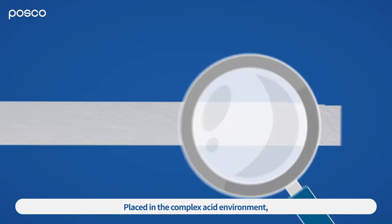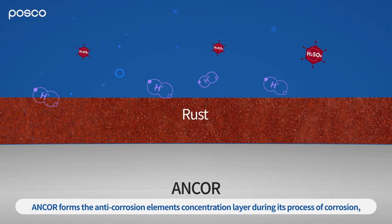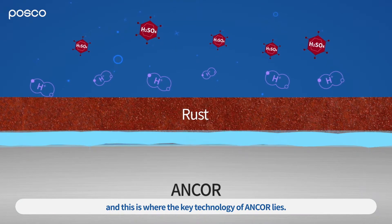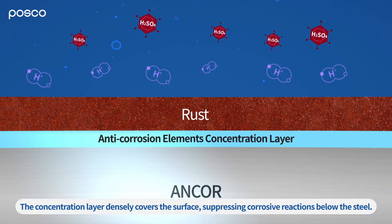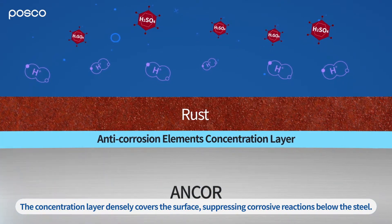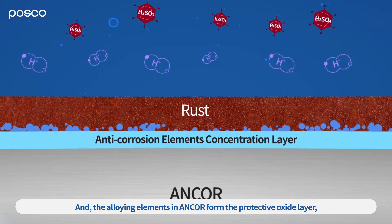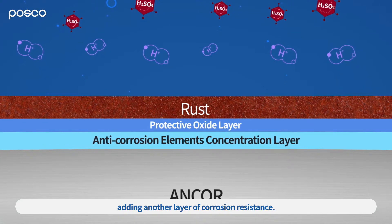Placed in the complex acid environment, ANCOR forms the anti-corrosion element's concentration layer during its process of corrosion, and this is where the key technology of ANCOR lies. The concentration layer densely covers the surface, suppressing corrosive reactions below the steel, and the alloying elements in ANCOR form the protective oxide layer, adding another layer of corrosion resistance.